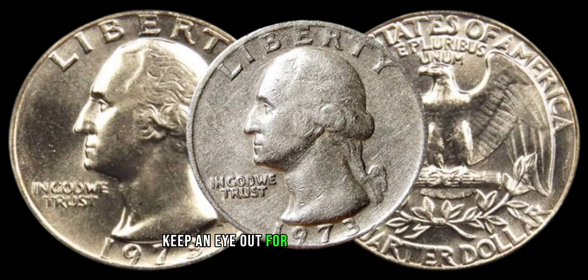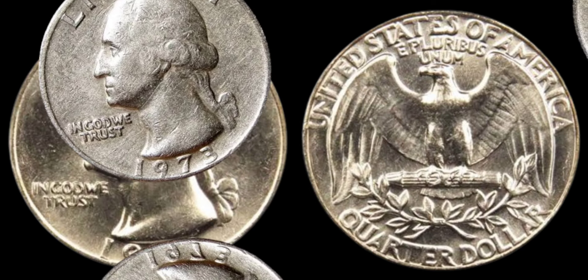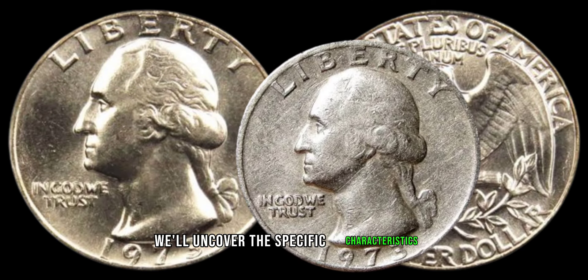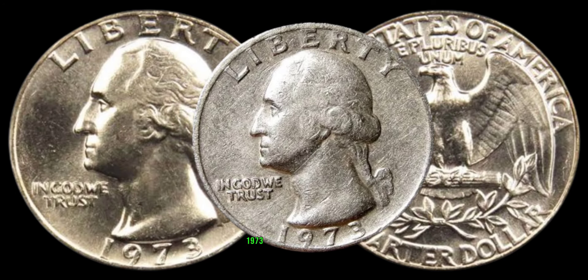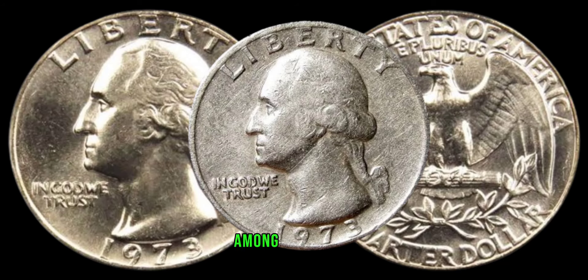Keep an eye out for varieties and errors that occurred during the minting process. We'll uncover the specific characteristics and quirks that can turn an ordinary 1973 Washington quarter into a sought-after rarity among collectors.